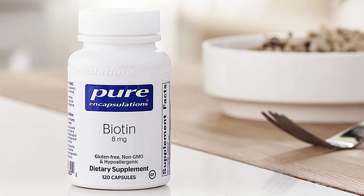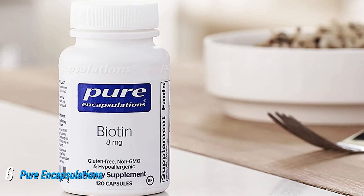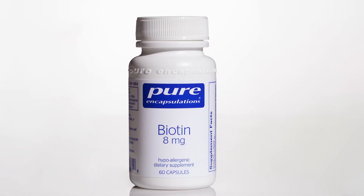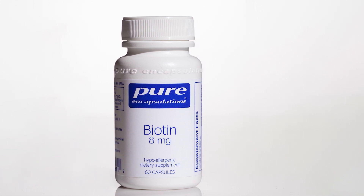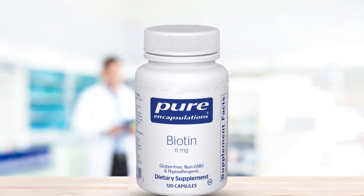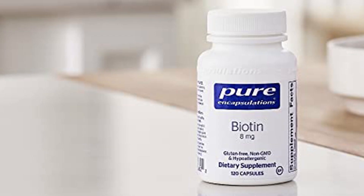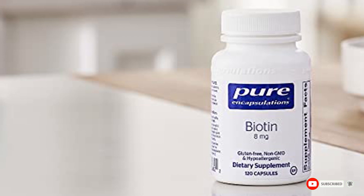The number six position is dominated by Pure Encapsulations Biotin. In addition to the hair, skin, and nail supplement mentioned earlier, Pure Encapsulations offers a biotin-only softgel that's hypoallergenic, non-GMO verified, vegan-friendly, and certified gluten-free. This supplement contains only biotin, cellulose as a filler, and a softgel capsule. However, keep in mind that it's another very high-dose biotin supplement. All Pure Encapsulations supplements are third-party tested for accuracy and purity.